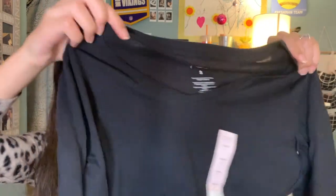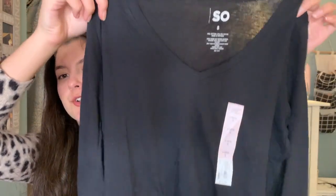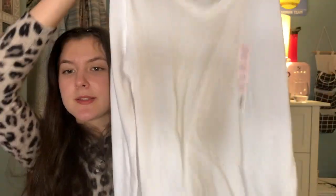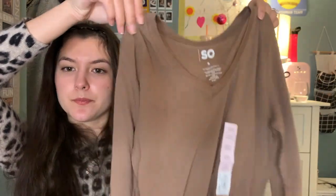And then lastly I just got these Sonoma basic shirts that have a V-neck — in black, then the same one in white, and lastly in the color brown.